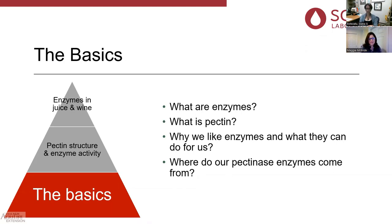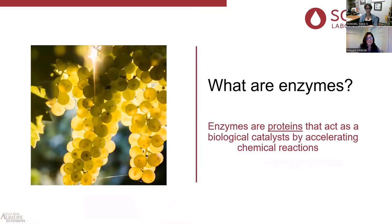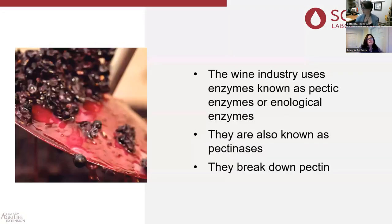Enzymes are basically proteins — I underline the word 'proteins' because this is a very important fact. This will come into play in your order of operations; understanding that they're proteins will help you make important decisions about when to add them. They act as a biological catalyst by accelerating chemical reactions. In the wine industry we use enzymes known as pectic enzymes or enological enzymes — also known as pectinase — and they break down pectin.